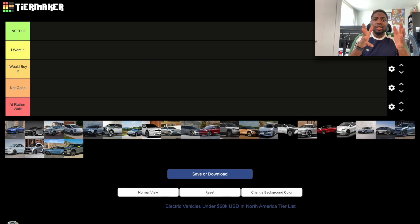Looking at the tier list, there is the 'I'd Rather Walk' section — only for cars you should avoid at all costs. Above that is 'Not Good,' meaning it's either not a good car or not a good EV. Then there's 'I Would Buy It,' 'I Want It' — a car I'll actually try to purchase — and 'I Need It,' which is basically affordable dream car status.